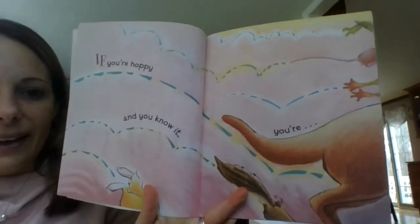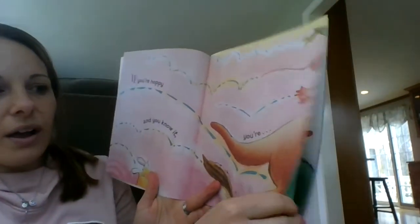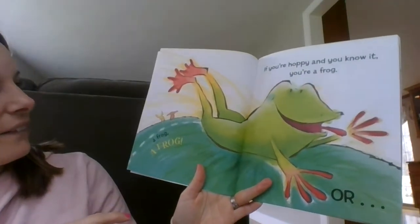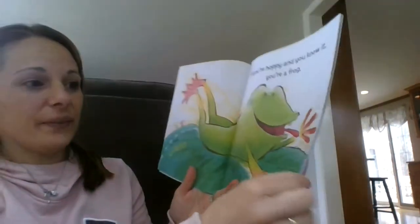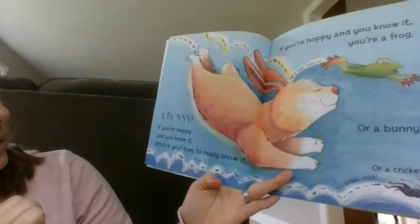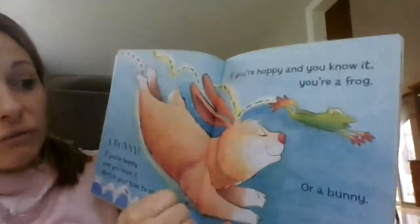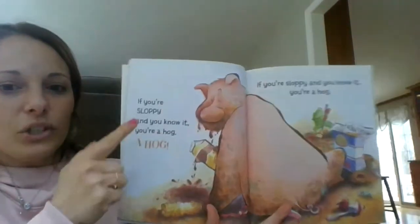Can you see it? I'll sing it for you. "If you're hoppy and you know it, you're a..." — what do you think this says? A frog! "If you're hoppy and you know it, you're a frog. Or..." — a bunny! "If you're hoppy and you know it, stretch your toes to really show it. If you're hoppy and you know it, you're a frog, or a bunny, or a cricket. Crick, crick!" Now it changes the word — it rhymes with hoppy.